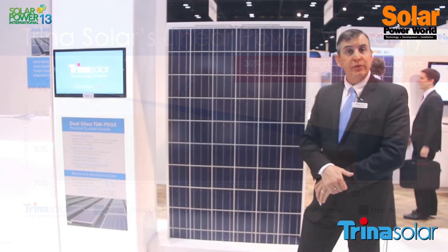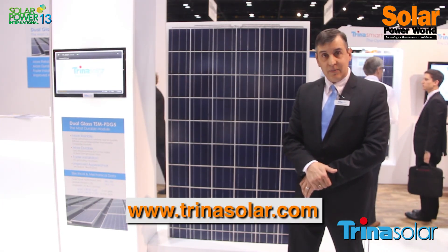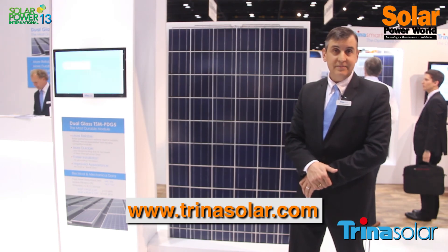Again, John with Trina Solar. If you would like more information, please visit us on our website at www.trinasolar.com. Thanks.